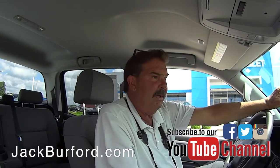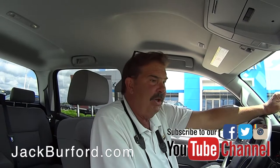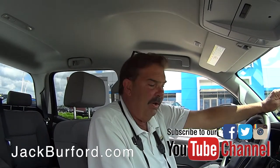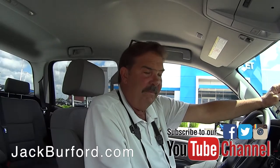The next owner of this truck is going to get the remainder of the powertrain warranty — pretty much everything, bumper to bumper. You're essentially getting a brand new truck without having to jump through hoops with all the GM rebates.